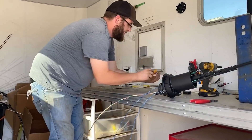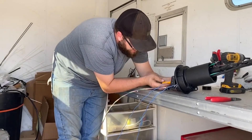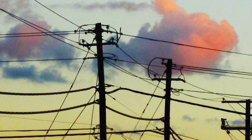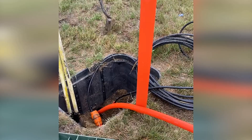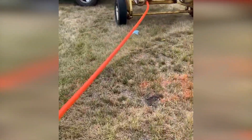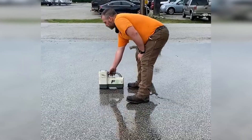In some neighborhoods where utilities are overhead, Surf Broadband may install the fiber optic cables on existing telephone poles. In neighborhoods where the utilities are buried, the cables will be underground. It's important to know this network will pass by your house, but not to your house.